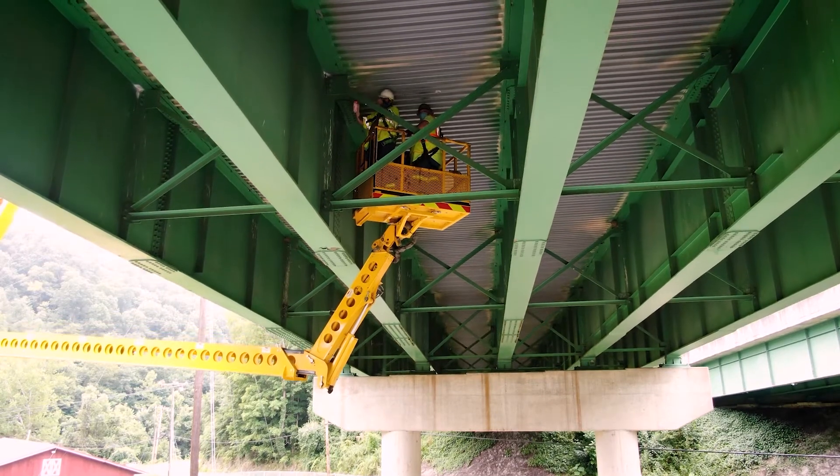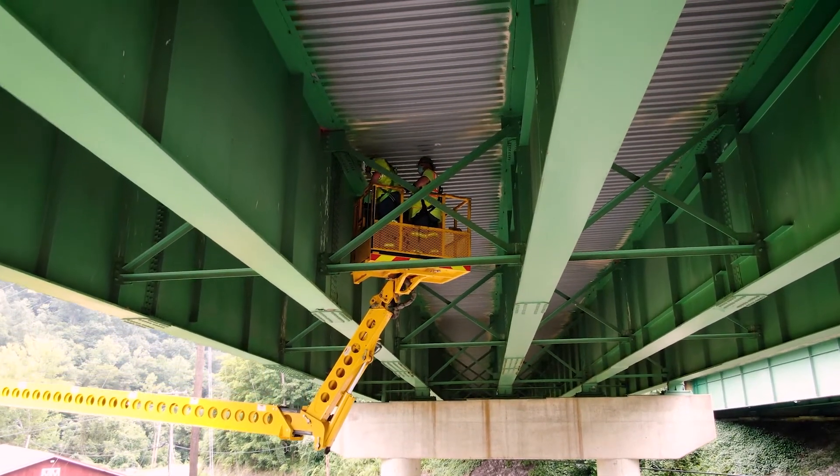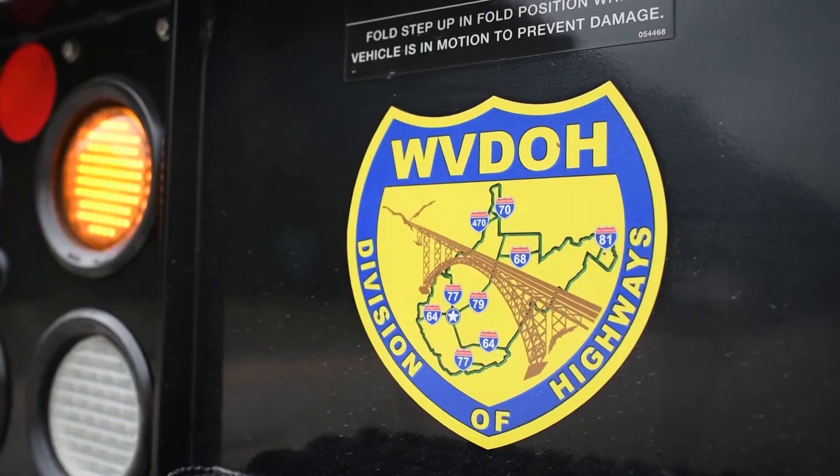What the developer does is actually pull the penetrant out of the crack. If it's a positive crack, you have a nice red line across there, and everything is documented at the same time — photographs and on paper.